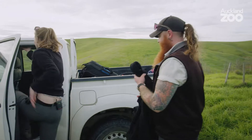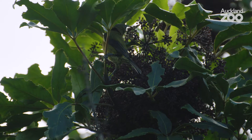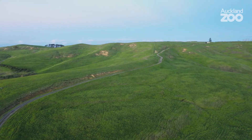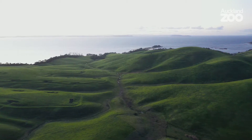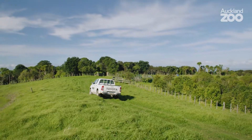The reason that takahe are able to be on islands like this is because they are predator free, and that's something that New Zealand is hoping to be countrywide. Until that point they need to remain on islands like this, so everybody should be wanting to eradicate all mammalian pests so that we can give all the wild places back to our native and endemic species.